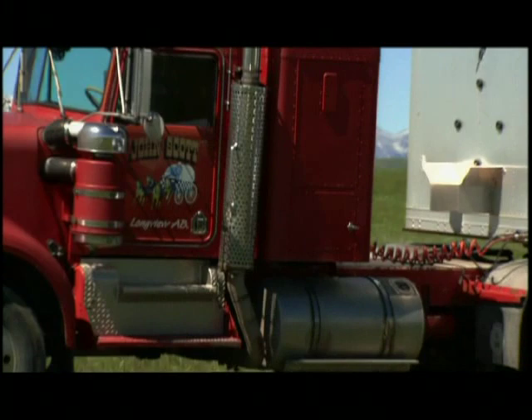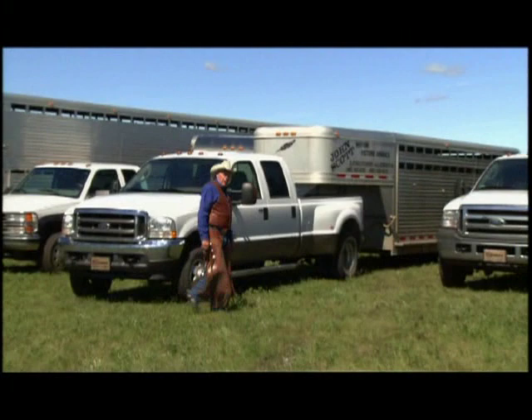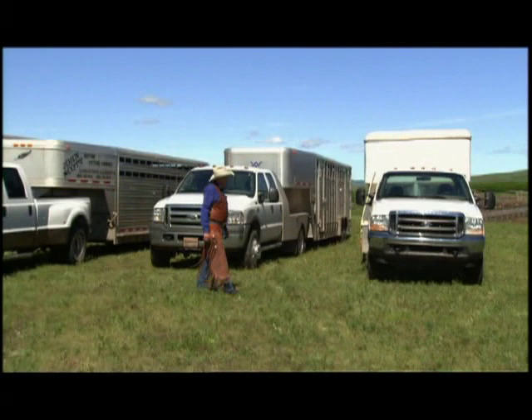Next to the livestock, the trucks are the most important thing. To get the animals to your set on time and in a safe manner, we use these specialized trucks with big motors that can pull heavy loads. If we move 60 to 70 head of horses at a time, and on big pictures, we bring in the chuck wagon boys with their specialized equipment, and we can move 200 to 300 head in short order.